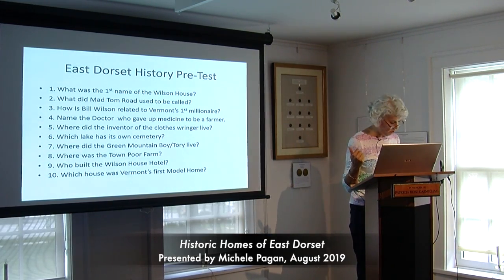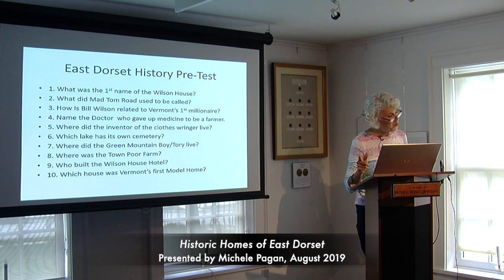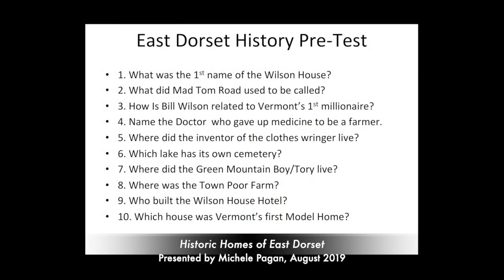Because education is my background — I trained to be a teacher — I like to start with a pre-test. What was the first name of the Wilson house? What did Mad Tom Road used to be called? How is Bill Wilson related to Vermont's first millionaire? Name the doctor who gave up medicine to be a farmer. Where did the inventor of the clothes ringer live? Which lake has its own cemetery? Where did the Green Mountain Boy and Tory live — the same man? Where was the town poor farm? Who built the Wilson House Hotel? Which house was Vermont's first model home? I didn't know any of these when I first started researching.